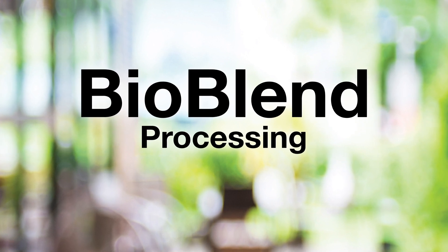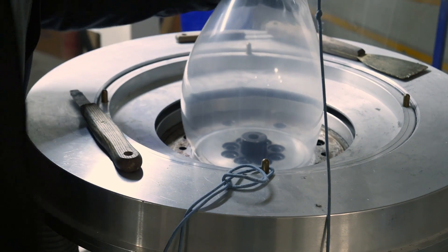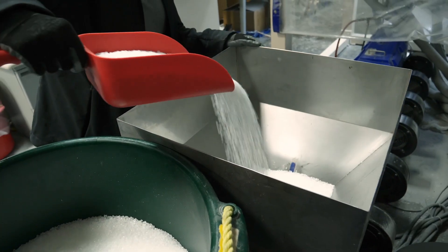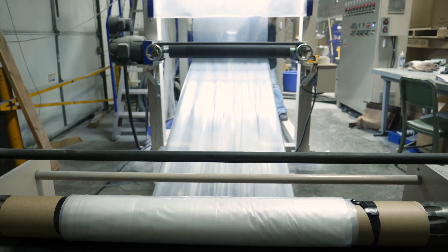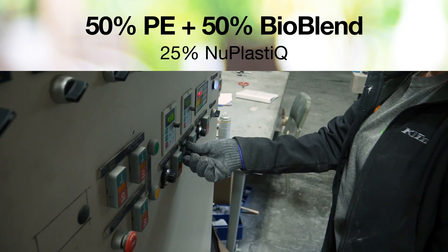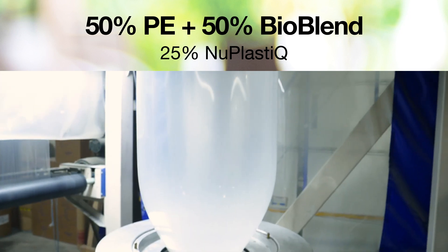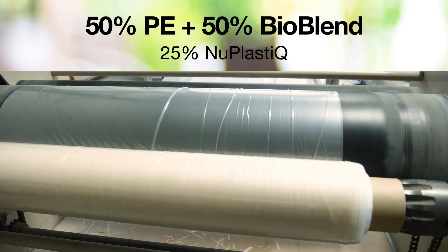Let's watch a demonstration on a blown film extrusion line. This is a standard film extrusion line and as you can see it's running on polyethylene. Now let's add 50% of the BioBlend with minimal adjustments to processing parameters, and a polyethylene film with 25% renewable content will be the result.